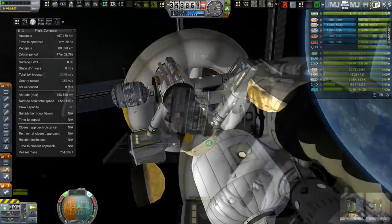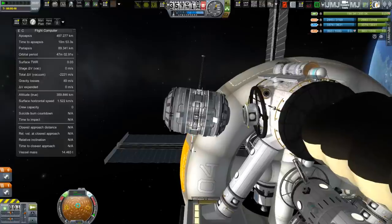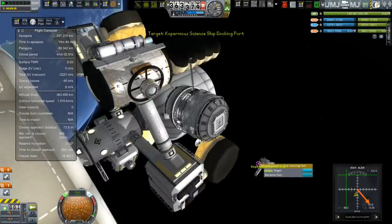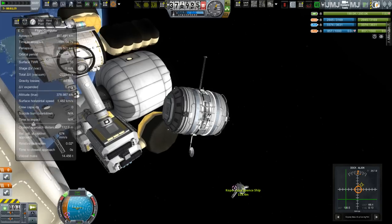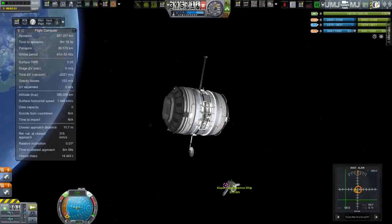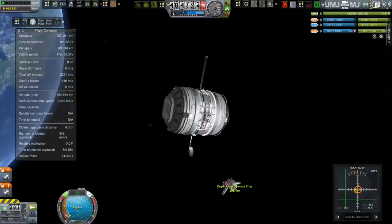After that, you know the drill. We're going to go and get our space tug and go over and grab onto the module on our special radial docking port with the stack separator that can pull it off later, grab it and bring it back to the Copernicus. At that point we're going to have six modules docked up.